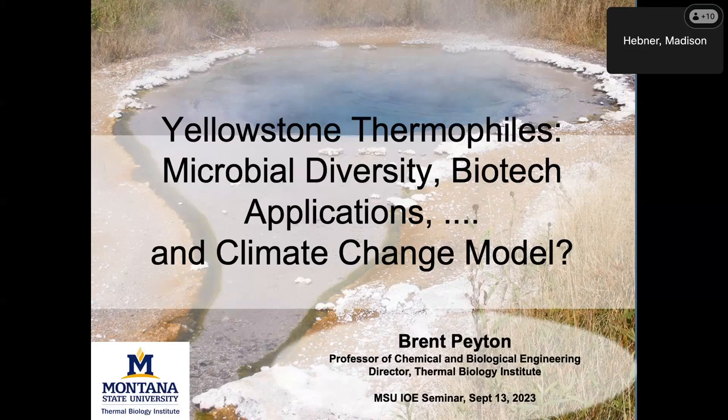I'm Brent Payton. I'm the director of the Thermal Biology Institute, and I'm just going to give you a quick introduction to some Yellowstone stuff.